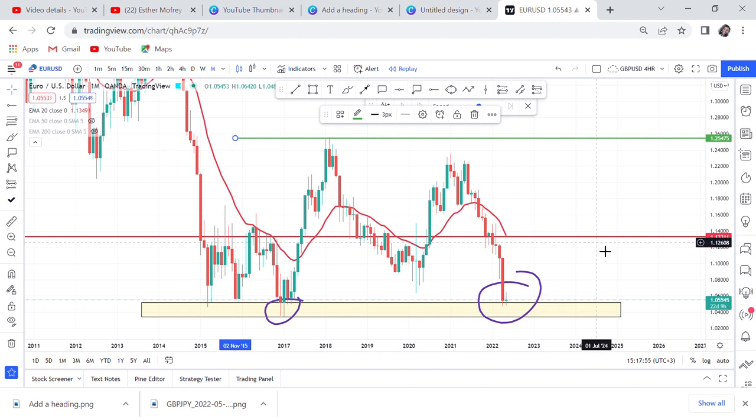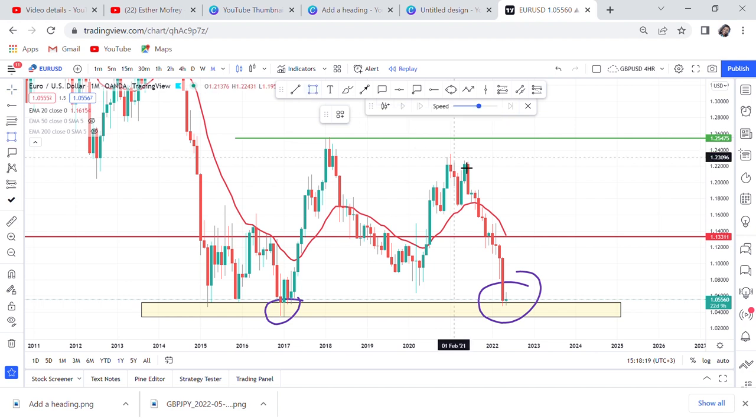If the market breaks above the 20 MA it will come to the neckline, which is at 1.25. So if Euro starts gaining momentum, Euro/USD is a pair where a monthly confirmation would put us in a strong long position. You can see previously there was a double top on the monthly — someone who spotted that and held the trade for ten months captured a massive move. That's the power of monthly time frame trading.